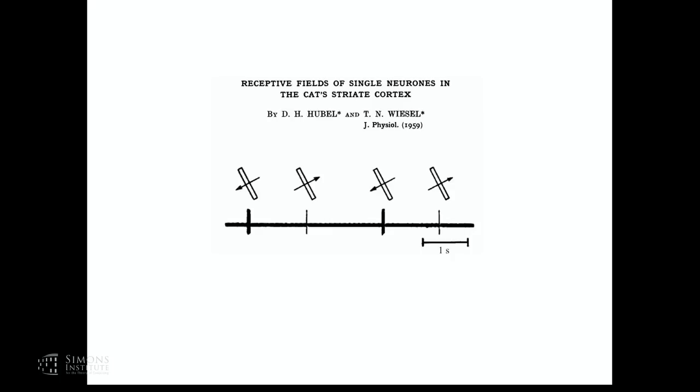This is an oriented edge. This is an electrophysiological extracellular recording from the oscilloscope. Here you see spikes in response to this edge moving in this direction, but much less activity from this neuron when that same edge moves in the opposite direction.